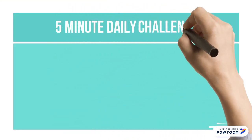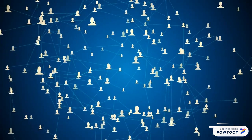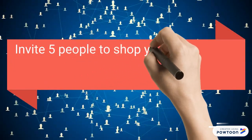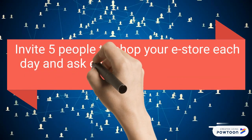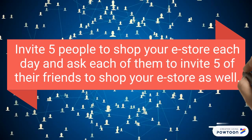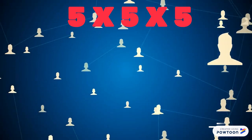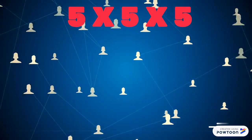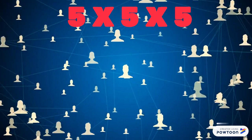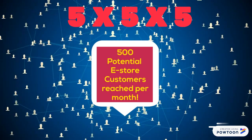Now, let's look at how you can increase your online e-store customer base and sales in less than five minutes a day. Invite five people to shop your online e-store each day, and then ask each of them to, in turn, invite five of their friends to shop your online e-store as well. That's five people you invite — then ask them to invite five of their friends. That's a potential of 25 new contacts per day. Do that just five days a week and you'll reach 125 people each week, 500 a month. How long would it take you to reach 500 people in person each month?